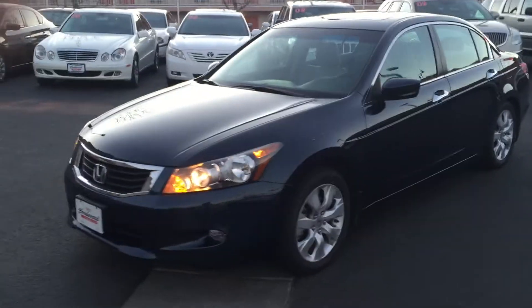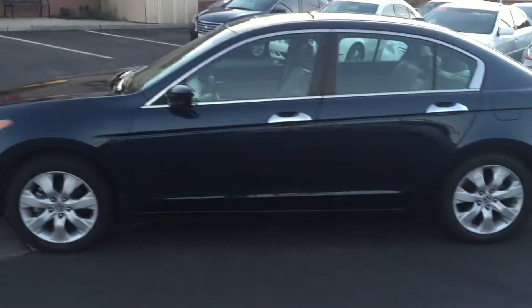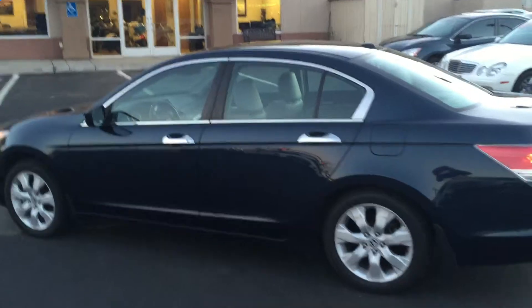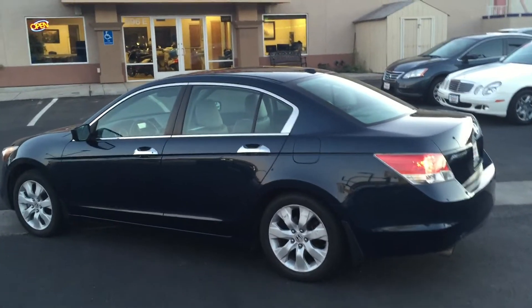Feel free to come take this car for a ride. Again, at Boulevard Motor, 696 East St. George Boulevard. Come and take a look — you can also apply online for financing with the credit unions right on our website.